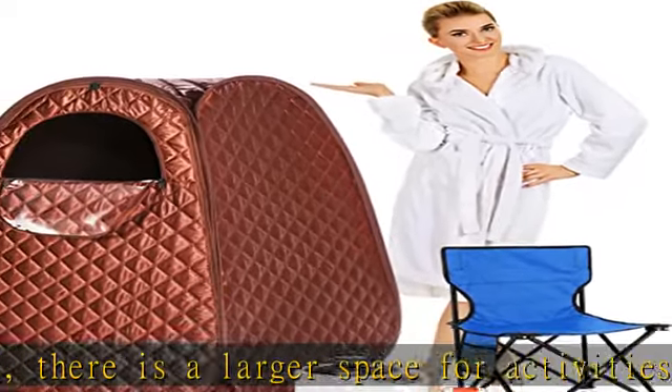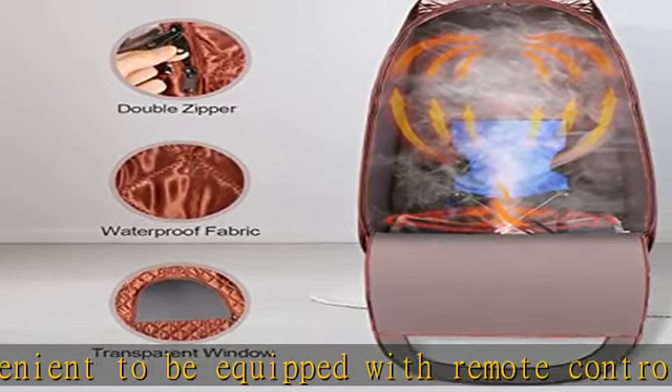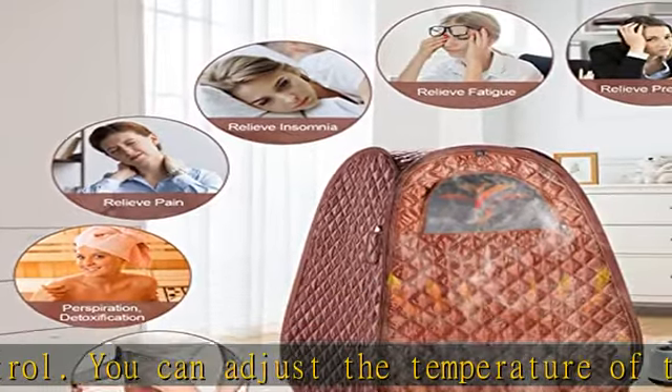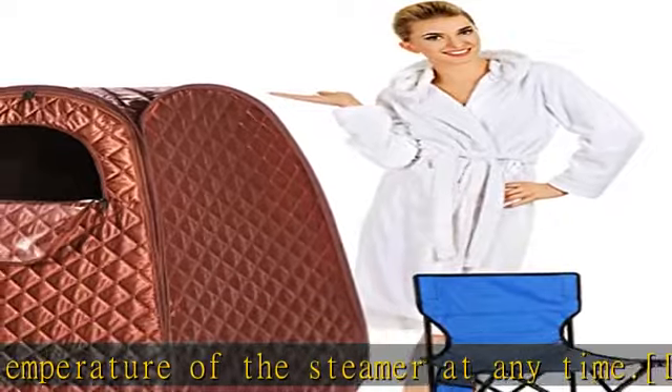Adjust according to your needs. The water capacity is 2.6L, and the sauna time can be set between 1 to 90 minutes. The steam boiler is made of high quality 304 stainless steel, rust-proof and durable, and can be used safely for a long time, providing you with a good steam supply.